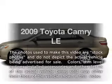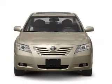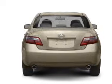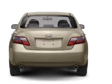Check out this 2009 Toyota Camry. Travel the roads in style and comfort in this great vehicle. With an efficient 4-cylinder engine that responds smoothly to its 5-speed automatic transmission, you will appreciate the safety feature of anti-lock brakes.